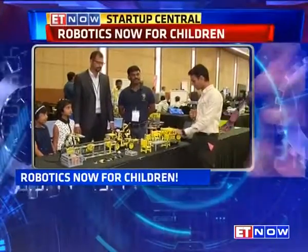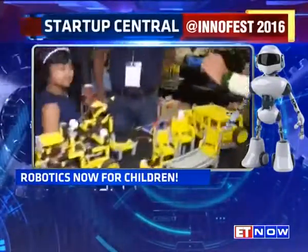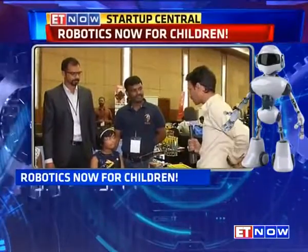From a chair to a car and what not. I have the founders here to find out how it's done. Firstly, it sounds interesting, but for kids to be handling something like this will take some sort of time and effort. So what's the simplicity factor in this?